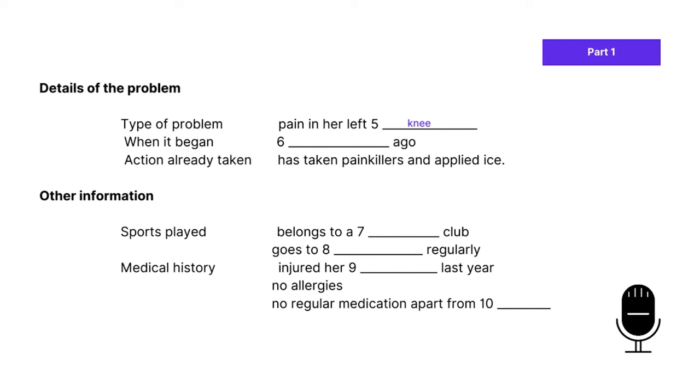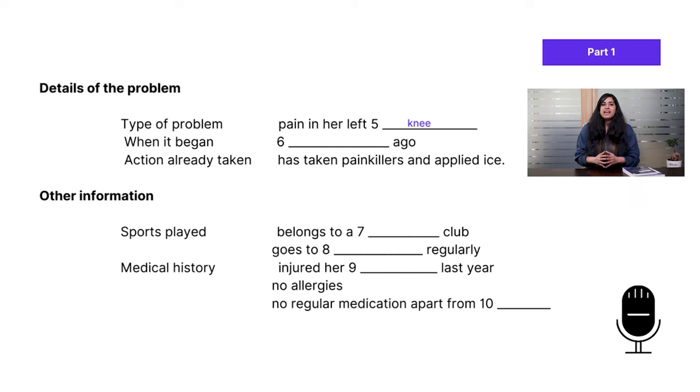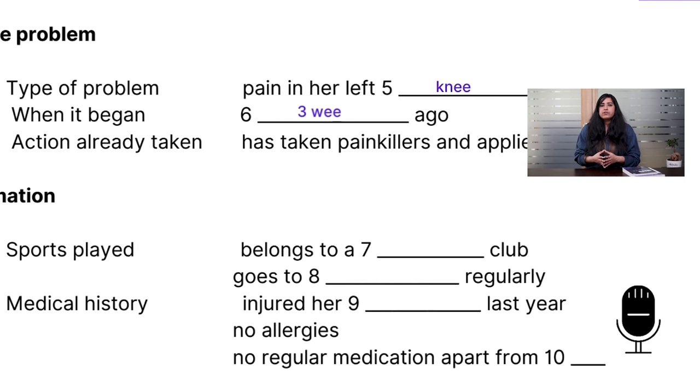The patient says it wasn't very serious at first, but it's gotten worse, so she thought she ought to see someone. The doctor asks how long she's been aware of the pain — just a few days or longer? She replies: 'Longer. It's been worse for the last couple of days, but it's three weeks since I first noticed it.' That's the answer to question six — three weeks, with some paraphrasing involved.